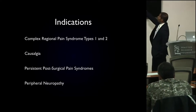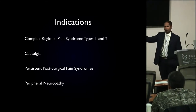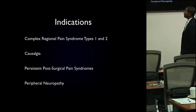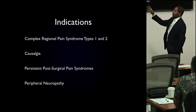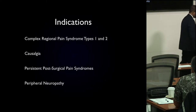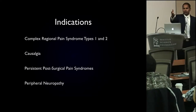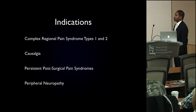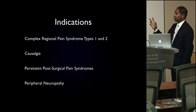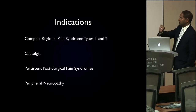As many of you know, the term complex regional pain syndrome has gone through an evolution in the last 160 years, since the time of the Civil War. Causalgia is typically referred to these days as CRPS type 2. But we should remember that causalgia is simply pain after a nerve injury.